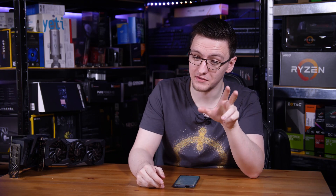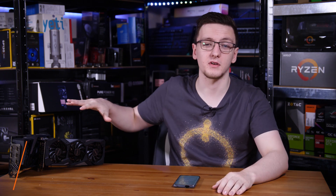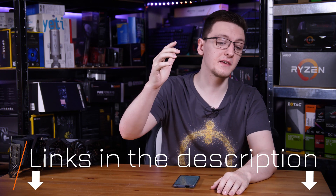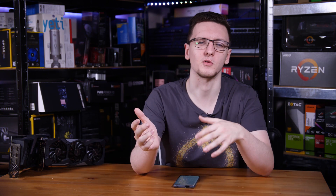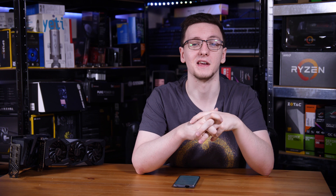Those are my thoughts and I'd love to hear yours in the comments — what do you think of the two encoders, is one your preference over the other? If you want to check out either of the cards used in this video, I'll leave Amazon affiliate links in the description below that will take you to your local Amazon store where you can see current pricing.